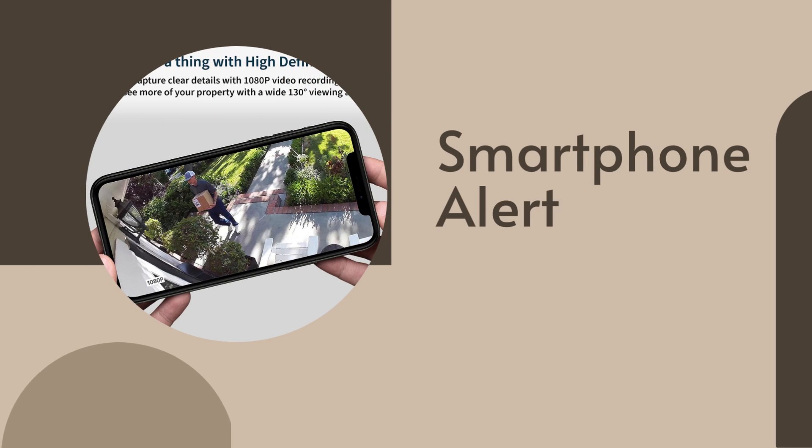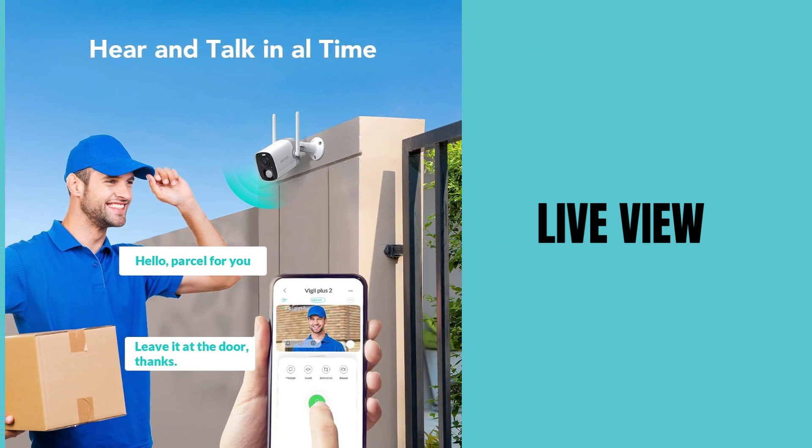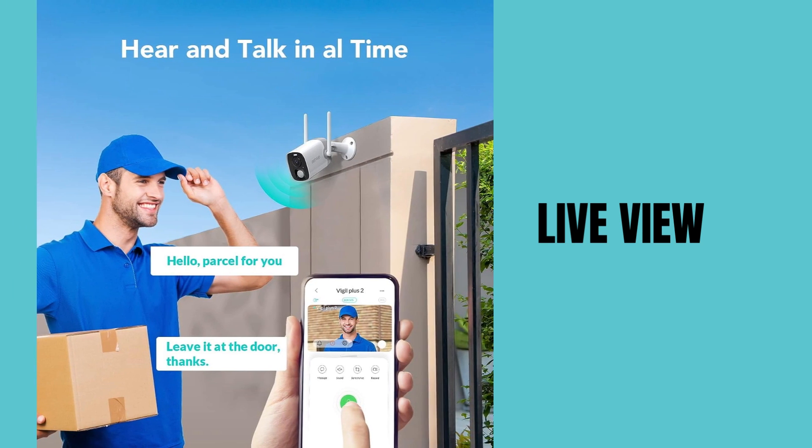Smartphone alerts — receive instant notifications on your smartphone or tablet when motion is detected. Live view — access a real-time live stream of your camera's feed anytime, anywhere through the Blink app.